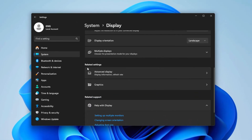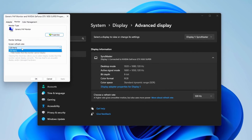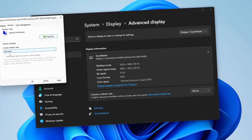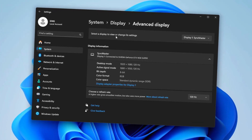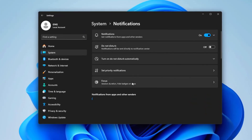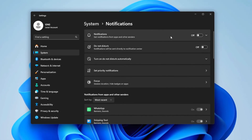Then go to Advanced Display Settings and select Display Adapter Properties. Navigate to the Monitor tab and ensure your refresh rate is set to the maximum available refresh rate for your monitor. After that, return to the System section and go to Notifications. Turn notifications off entirely as they can be distracting and consume performance resources.